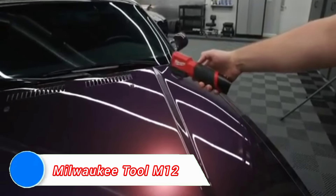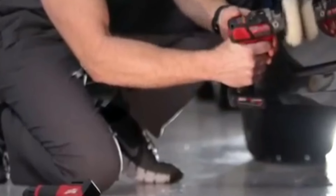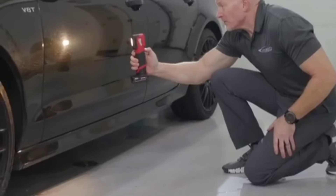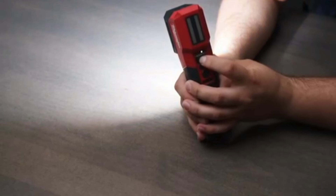The Milwaukee Tool M12 is a standout in the world of compact power tools, offering versatility without compromising power. The M12 system includes a wide range of tools, all powered by a 12-volt lithium-ion battery, designed to deliver superior torque, speed, and durability.